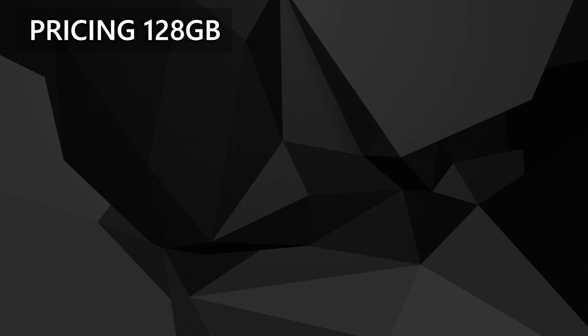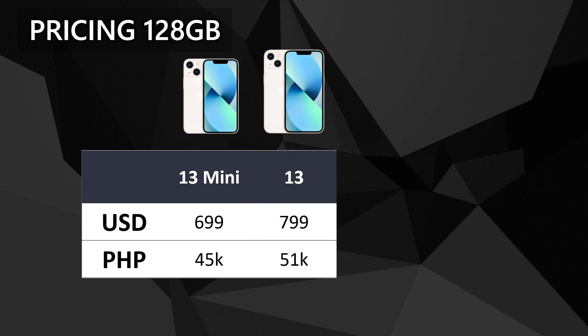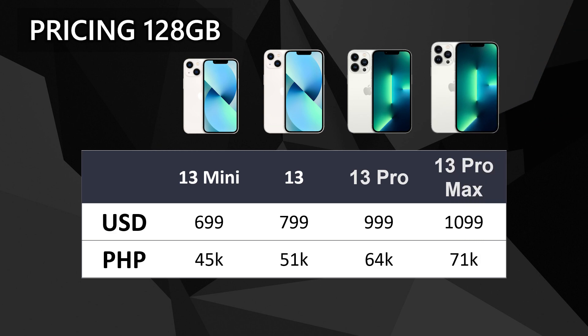Lastly, we have the pricing. I'll only be including the 128GB base price for each model. The iPhone 13 Mini costs $700 in the US and 45,000 pesos here in the Philippines. $800 and 51,000 pesos for the Standard 13, $1,000 and 64,000 pesos for the 13 Pro, and $1,100 and 71,000 pesos for the 13 Pro Max. Is the $100 or 5,000 pesos price increase worth it for the extra screen real estate? Or is the $200 or 10,000 pesos price increase worth it for the added features of the 13 Pro and 13 Pro Max? It would most definitely depend per person based on what they want and need.